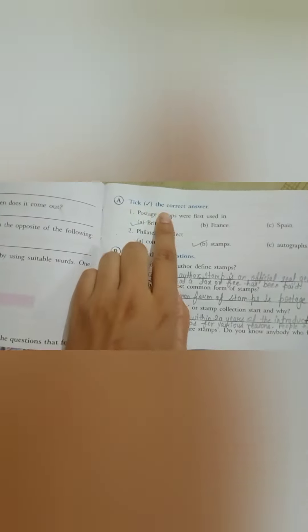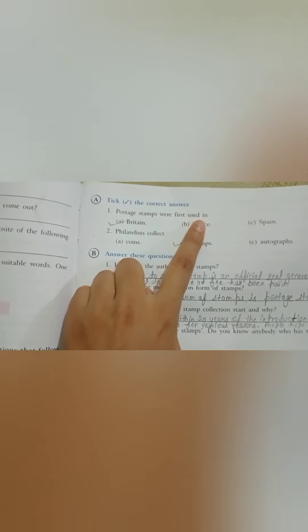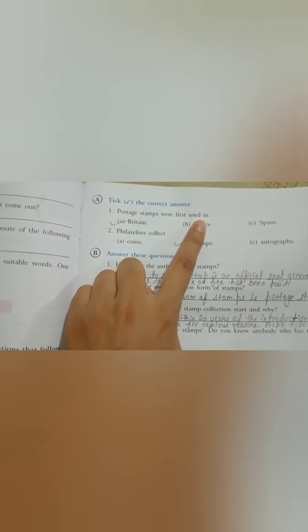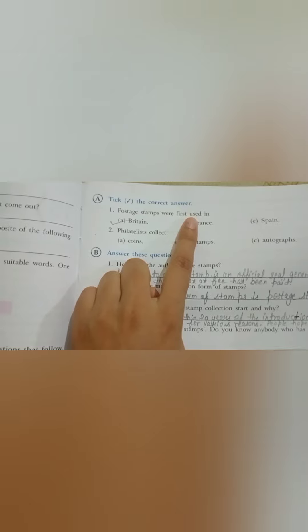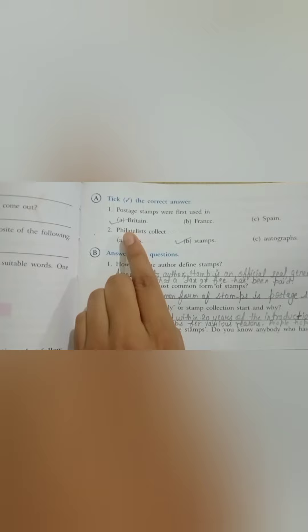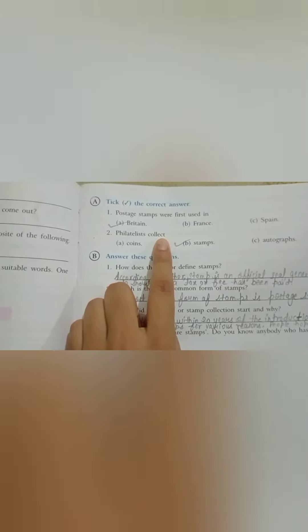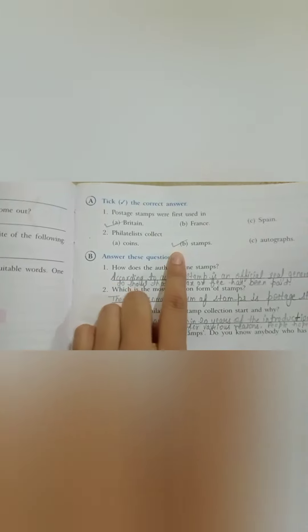Question number one A: Tick the correct answer. Number one — postage stamps were first used in? We have read this in the passage. The correct answer is Britain. Number two — Philatelists collect? The correct answer is B: Stamps.